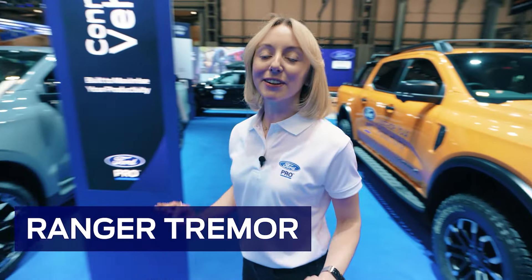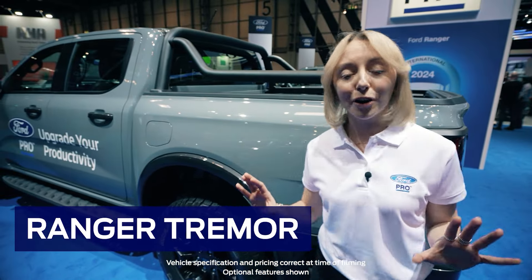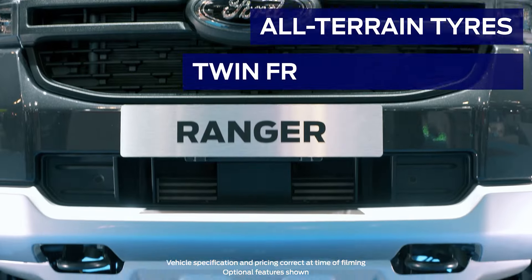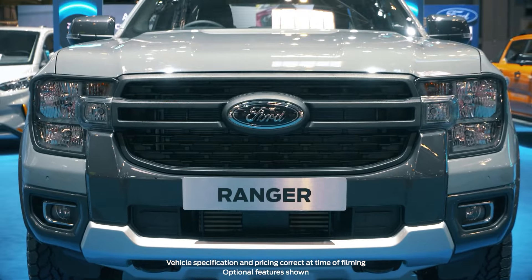Now, let's take a dive into the Ranger Tremor. This vehicle is perfect for customers looking for a workhorse vehicle, but also has practical off-road capability and bold yet understated looks. The features include all-terrain tyres, twin front tow hooks, and easy clean vinyl seat and floor trim, making it the optimal workhorse no matter how tough the job.